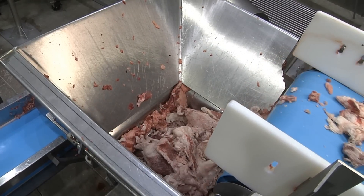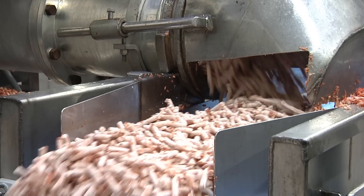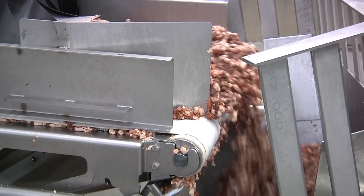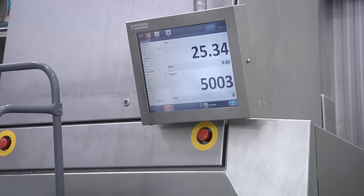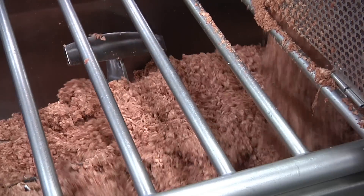Much like you do at home, our beef is ground multiple times. After the initial grinding, the beef is analyzed for its lean-to-fat ratio. When you buy 80% lean beef at the grocery store, it's because we've specifically mixed the leaner and fattier beef together to create a lean-to-fat ratio consumers enjoy. Then the beef is ground once again.